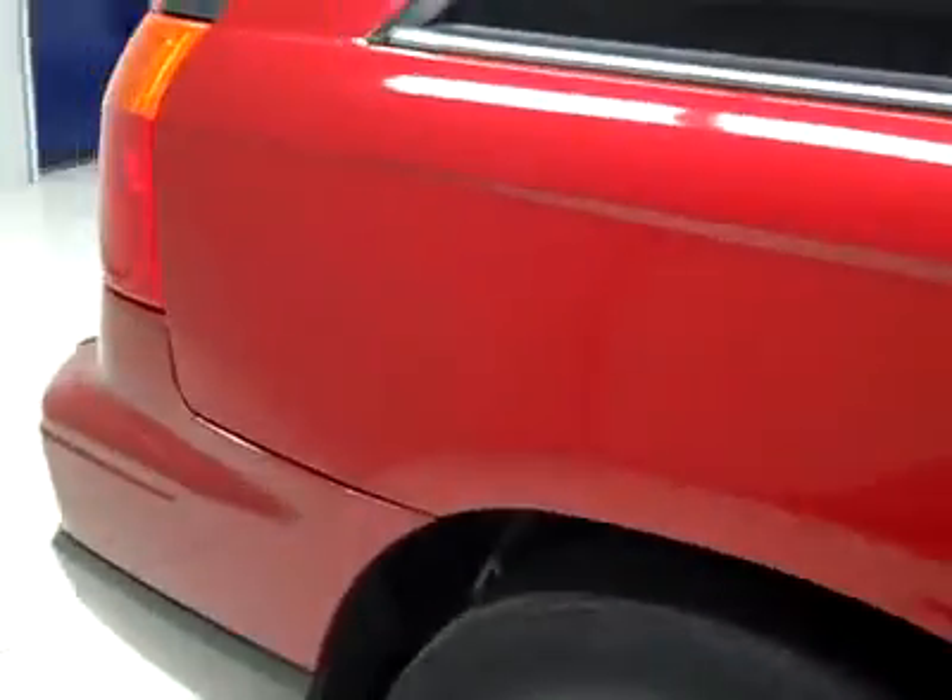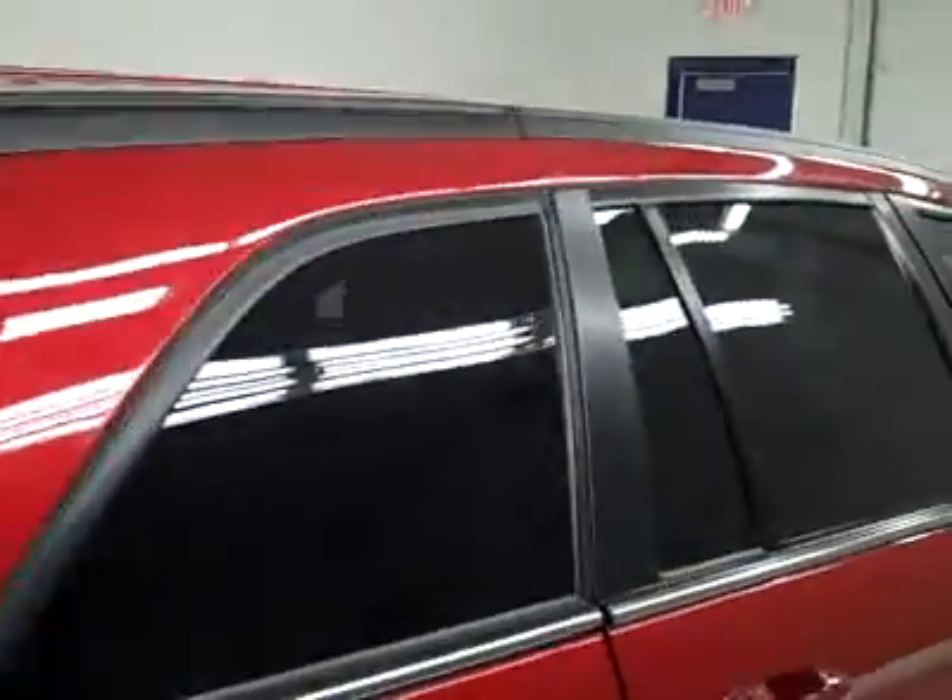Going down this side, you can see just how clean, shiny, and reflective the paint really is. Not seeing any dents or dings, no major scratches anywhere on the vehicle. And I point anything like that out to you.